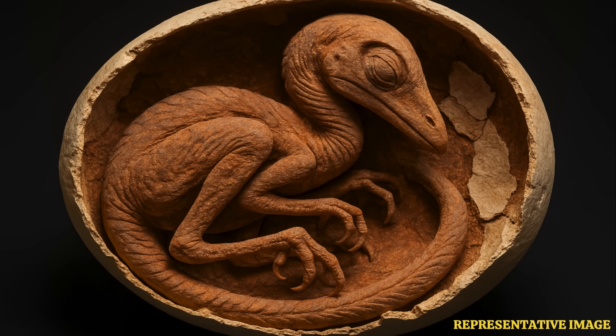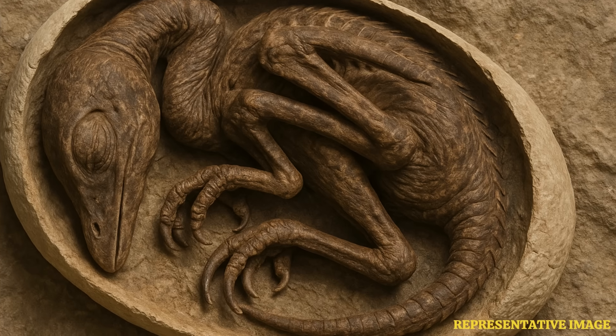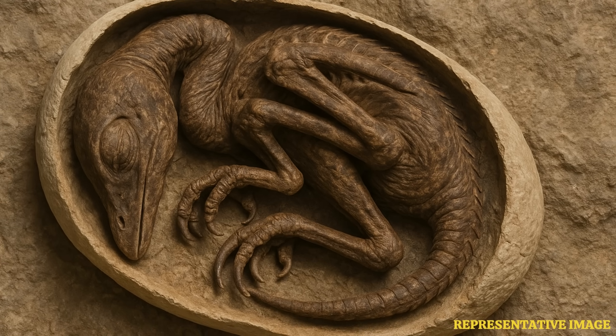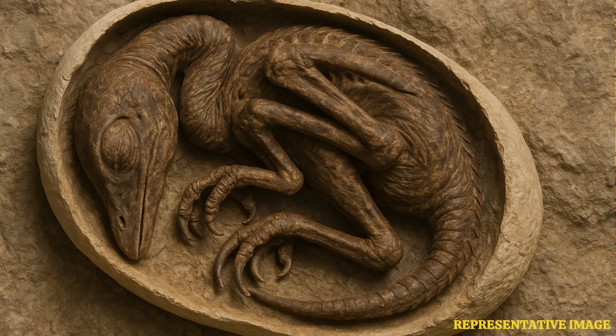Fion Waisum Ma, a University of Birmingham researcher and co-author of the paper published in the journal iScience, called the embryo one of the best ever found. Baby Yingliang's head was beneath its body with the feet on either side and the back curled, a position which had never been seen before in dinosaurs, but is similar to modern birds.